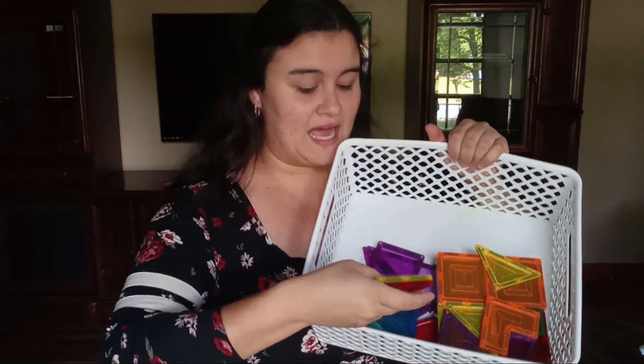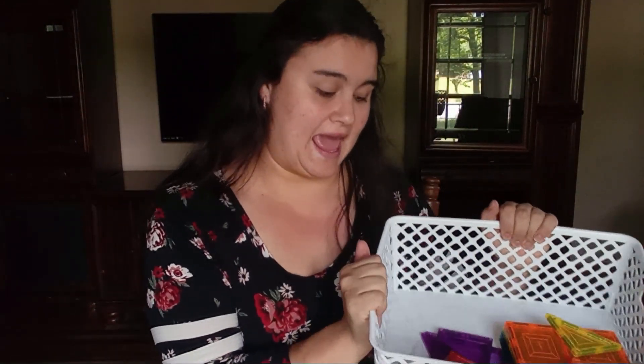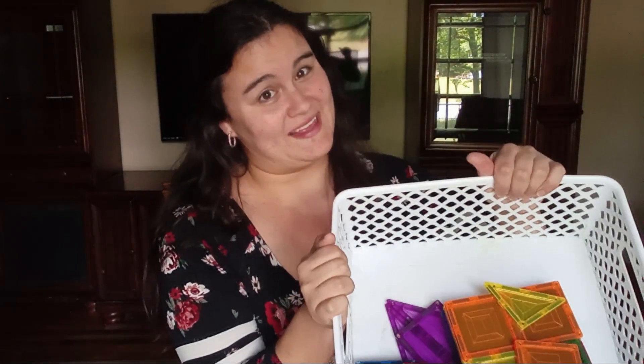Moving on to things I do have on hand — a kid favorite: the magnetic tiles. We got these for our kids for Christmas and I got the 60-piece set, but we have three children ages eight, three, and two, and 60 pieces is not enough. We have to get more because they're fighting over them. These are a huge hit with the kids.